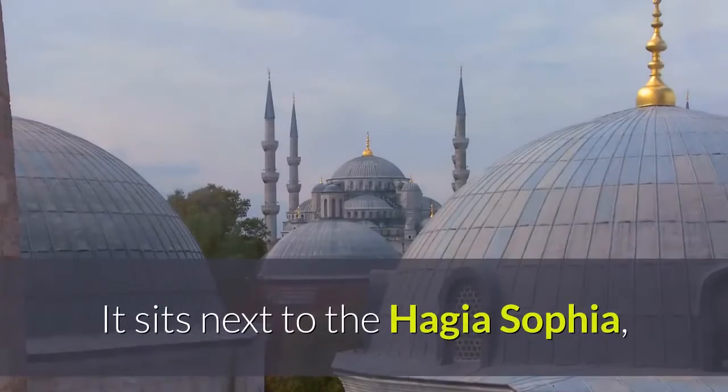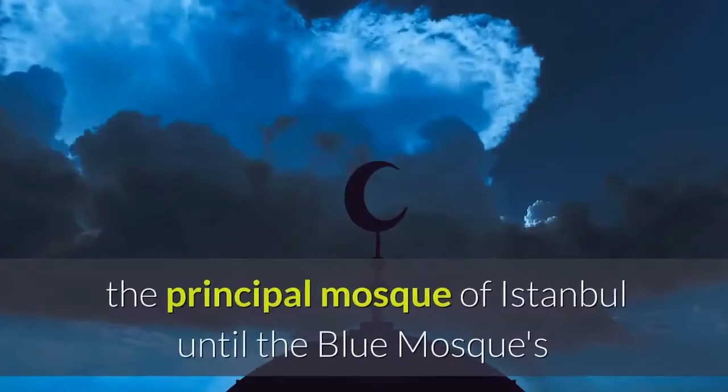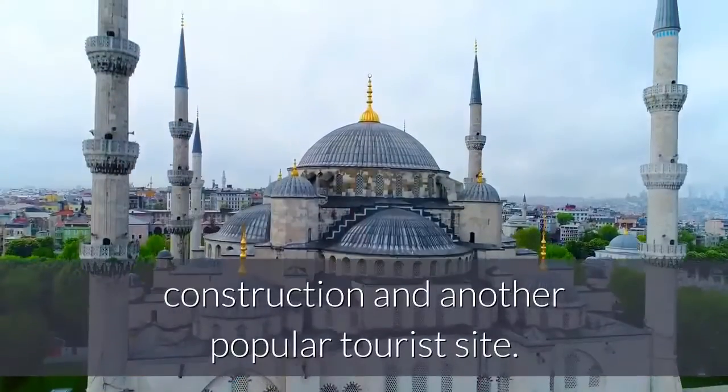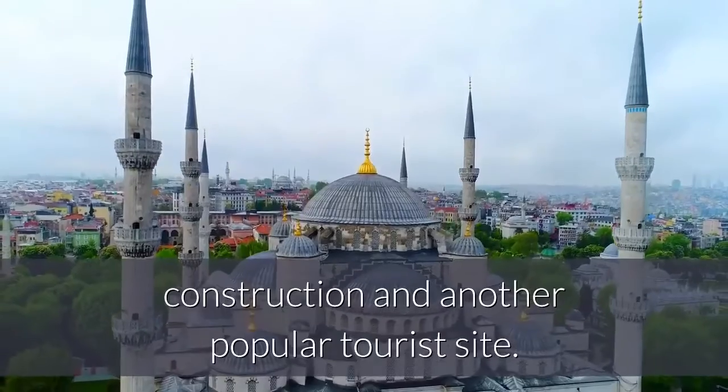It sits next to the Hagia Sophia, the principal mosque of Istanbul until the Blue Mosque's construction and another popular tourist site.